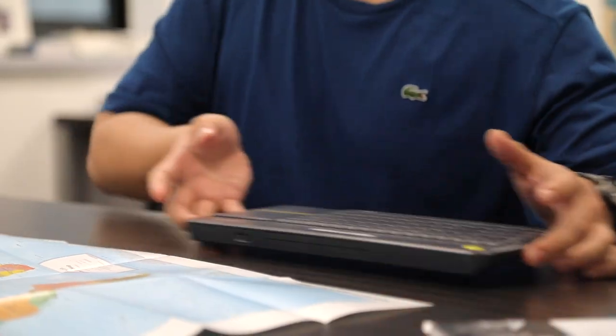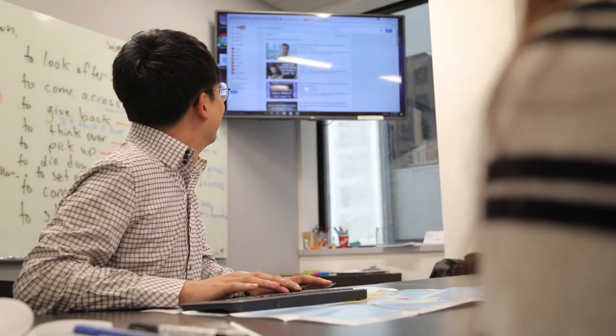We have wireless keyboards, which is kind of fun. We can pass around the keyboard, do exercises, and do PowerPoint presentations, and there's a lot of room to move around.